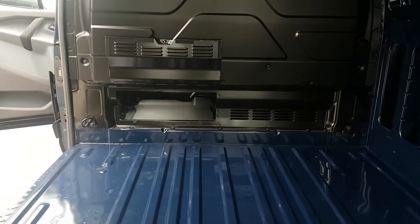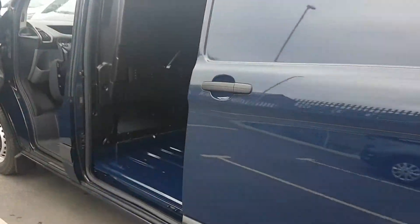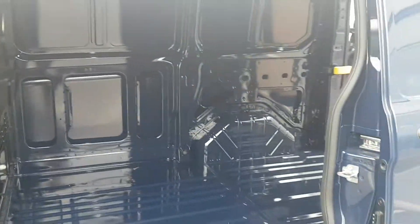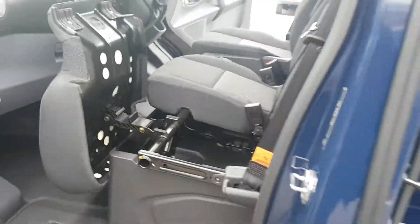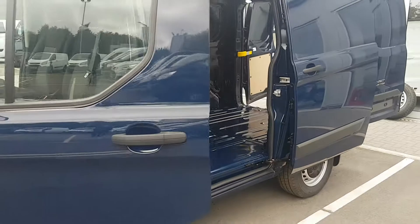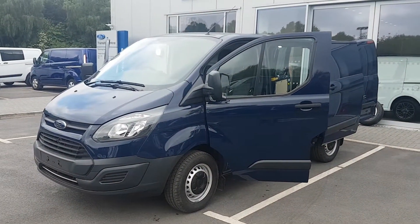Split rear doors on this vehicle, and also a pull-through bulkhead to give some extra length for any long pipes or anything like that. There's a sliding side door and under-seat storage too. Give us a ring on the number on the website to book a test drive as soon as possible to avoid disappointment.